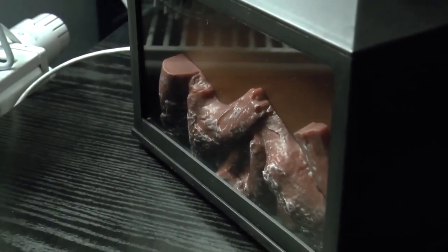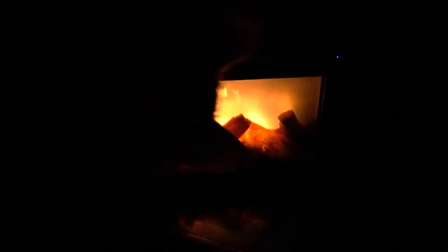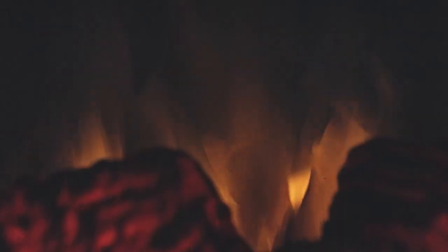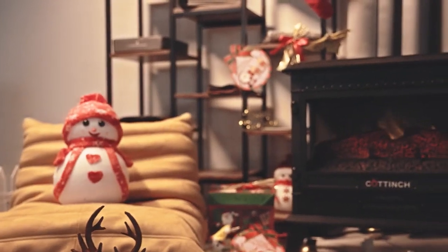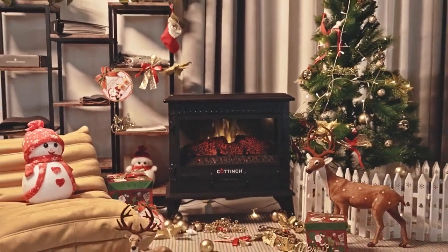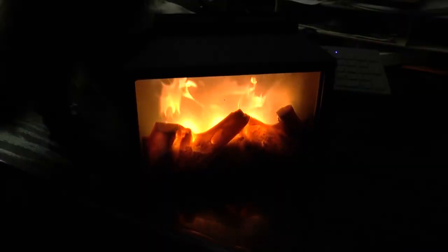With its realistic 3D flame effect, this fireplace is sure to create a warm and inviting atmosphere in any room. The flames dance and flicker in a beautiful orange and red glow, providing both ambiance and warmth. And because it's electric, there's no need to haul wood or clean up ashes. Simply turn it on, sit back, and enjoy the beauty and warmth of your new fireplace.